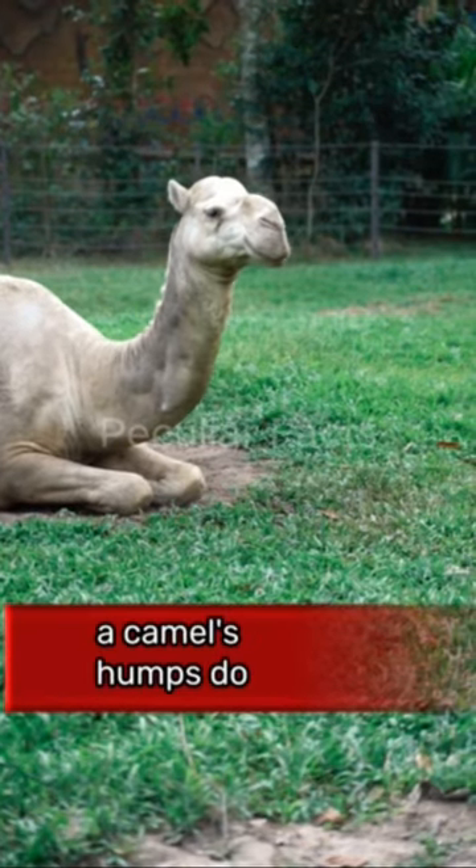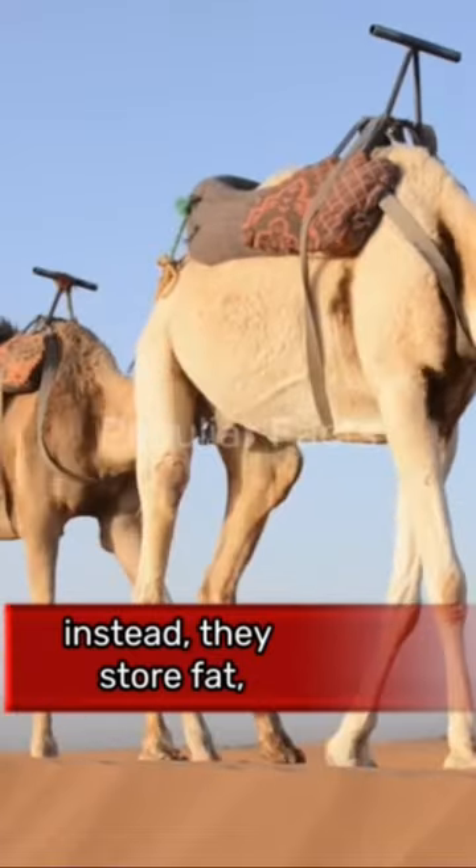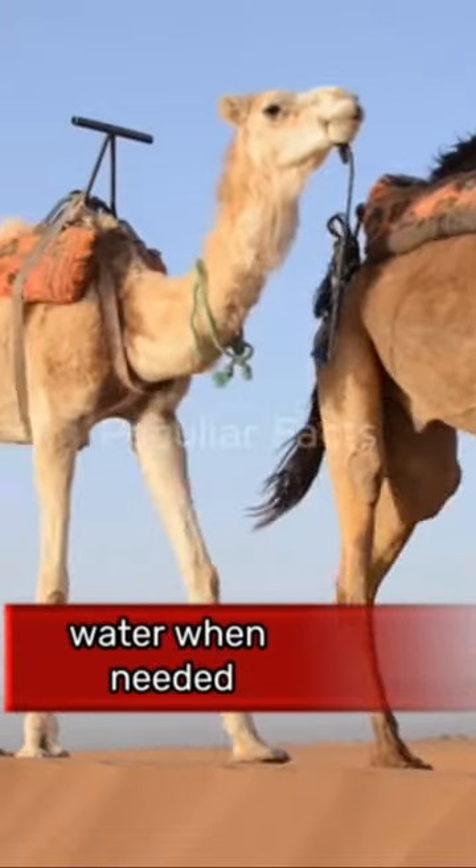Contrary to popular belief, a camel's humps do not store water. Instead, they store fat which can be converted into energy and water when needed.